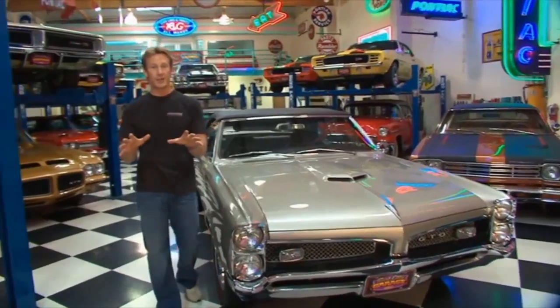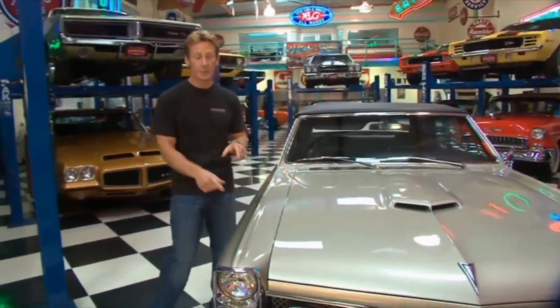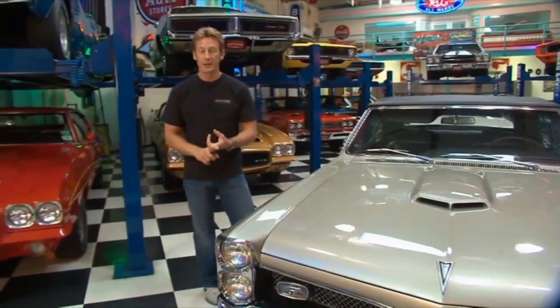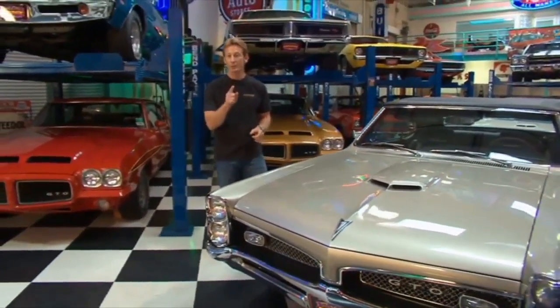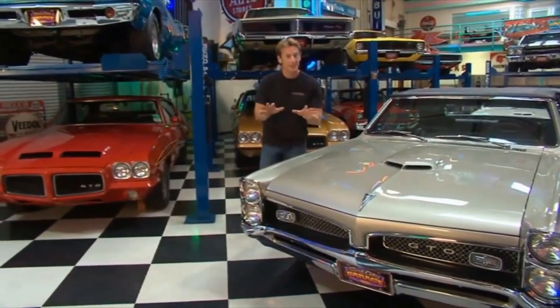One thing I want to tell you guys about Surf City Garage: they take their cars very seriously. They do all the restorations right here in-house. This one, for example, is a frame-off restoration rebuilt all the way back up with 100% factory matching numbers all the way down to the rally wheels. They don't miss a step over here.